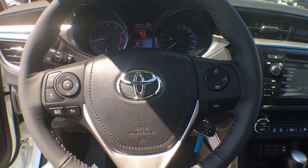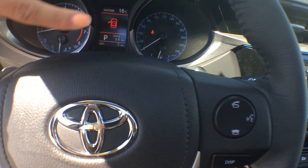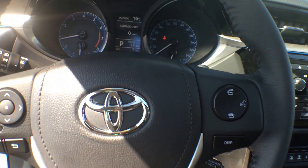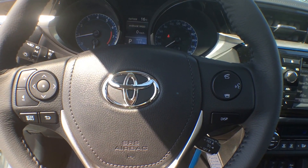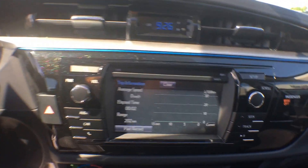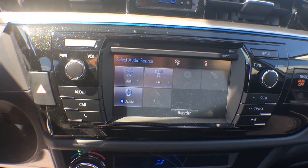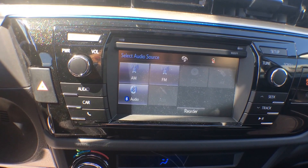On your steering wheel itself we have tons of controls. We have controls for your multi-information display which is located in the center of your dash, as well as controls for your Bluetooth and your music. This is our 6.1 inch touchscreen display, and it does come integrated with AM/FM, Bluetooth, and a reverse camera.